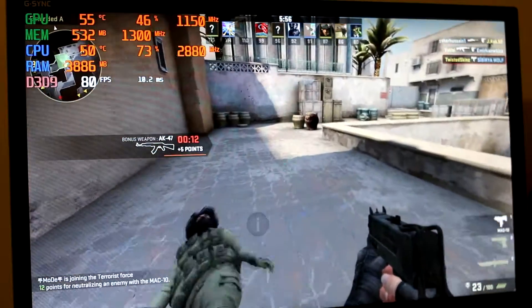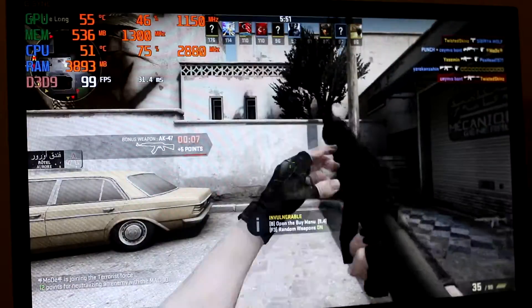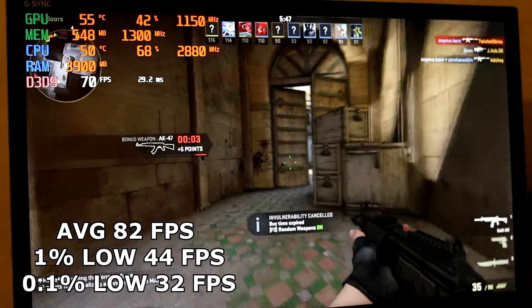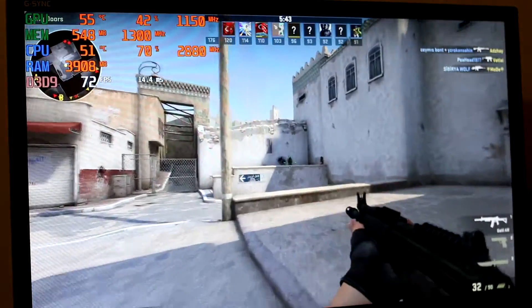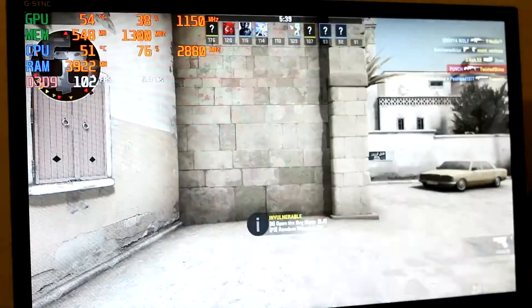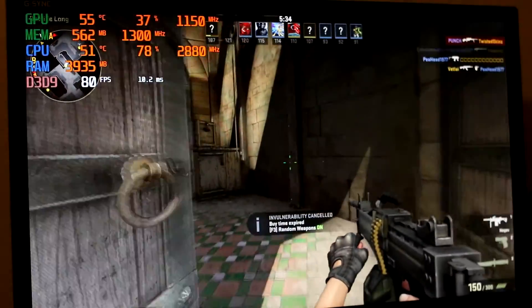Firing up CS:GO at 1080p medium settings, this was a far more enjoyable experience where Old Betsy delivered an average of 82fps, 1% lows of 44, and 0.1% lows of 32fps. This was definitely playable, and I probably could have pushed to high settings, as the Radeon 7770 was only hitting 50% usage.